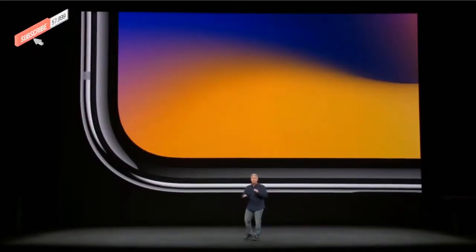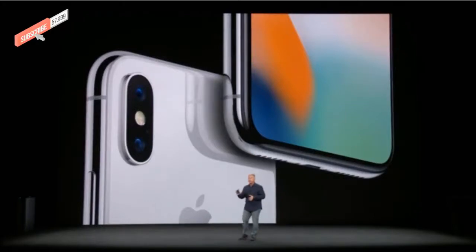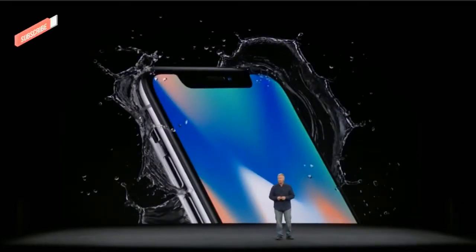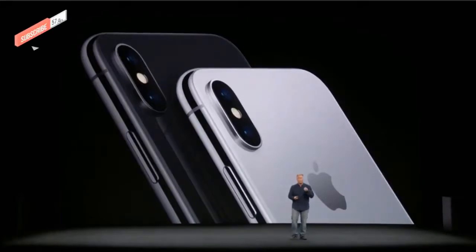It is beautiful to look at. It is incredible to hold. The display fits edge to edge, top to bottom. It goes into each corner where it follows the tight curve of the design. It has glass on both the front and the back, using the same super strong formula as iPhone 8. The band is made from surgical grade stainless steel that polishes to a beautiful finish. It comes in two beautiful finishes: space gray and silver. Each has an incredible depth and a pearl essence to the color in the glass.